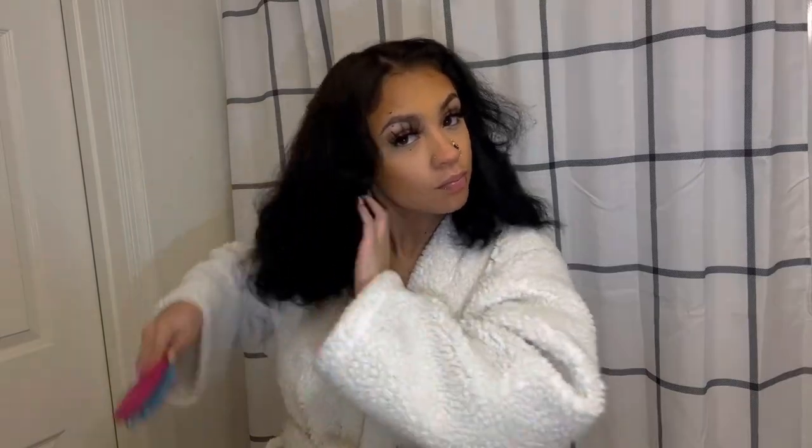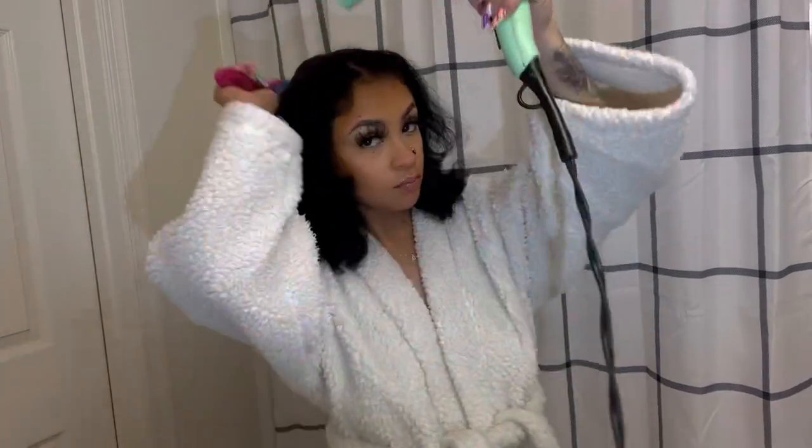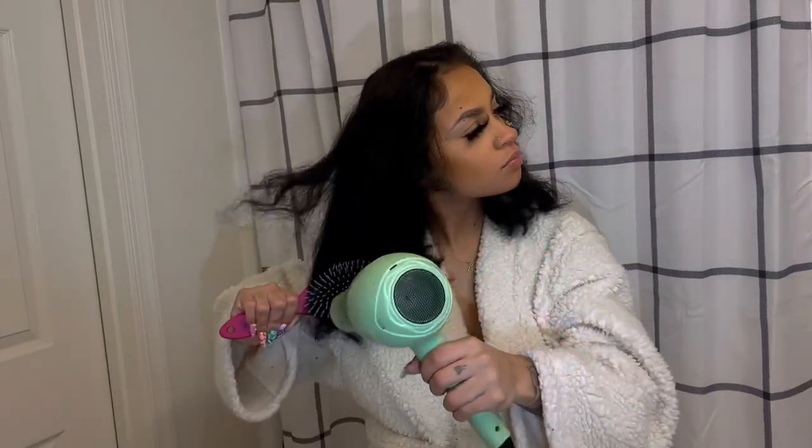My hair is really fine, so I'm just going to blow dry it and flat iron it out. If you have thicker hair, it'll be easier if you flat iron it first — then when you put it up in your ponytail, all you have to do is bump your ends. The main thing right now is just smoothing the hair out to pull it up into your ponytail.